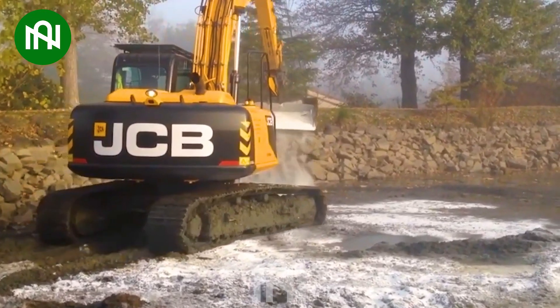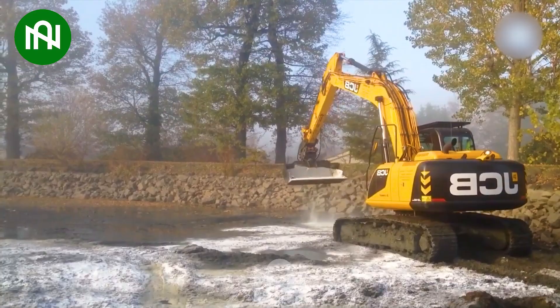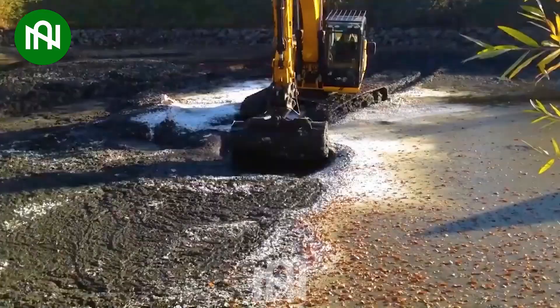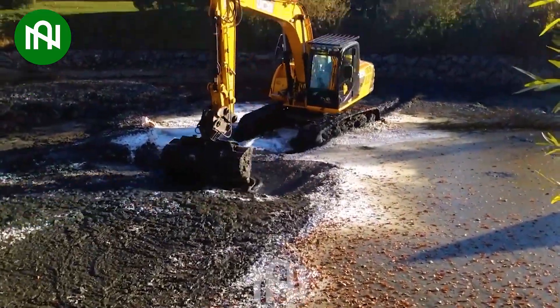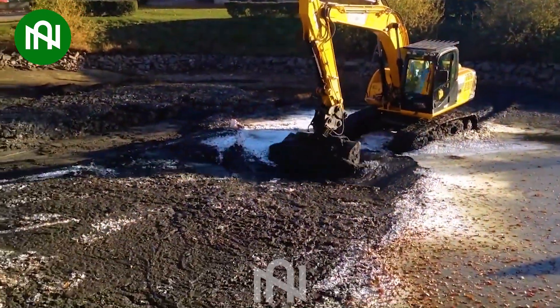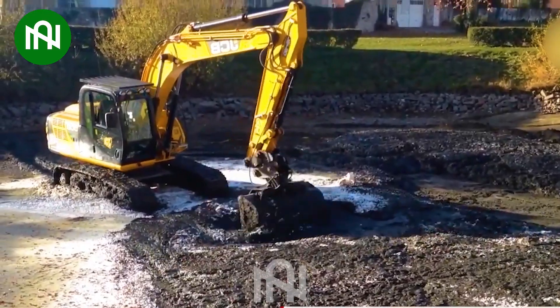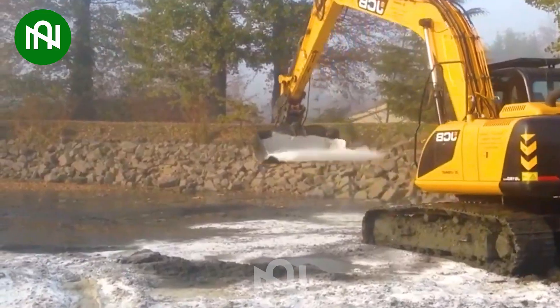Explore the Aprotec Lagoon Dredging Excavator, a lime slurry-spreading powerhouse. This machine redefines precision in transforming lagoons, efficiently spreading lime slurry with remarkable ease. Its compact yet robust design makes it a standout, setting new standards in dredging technology.